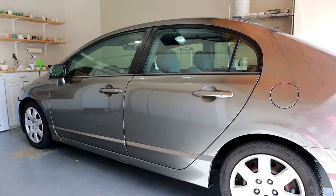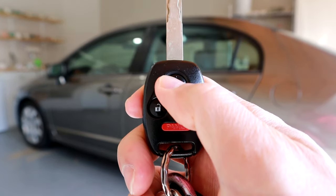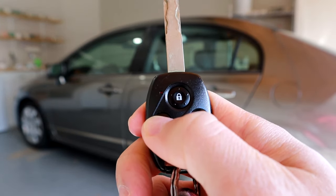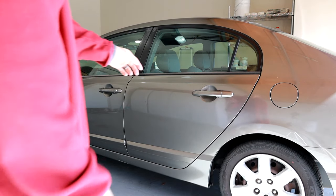Basically what the problem is, is that when your key fob does this and it doesn't allow you to lock but it allows you to unlock, what the car is telling you is that one of the doors is open. And so right now I have this door open.